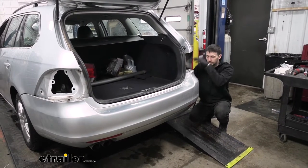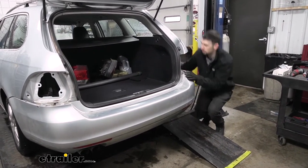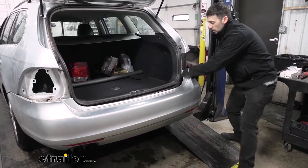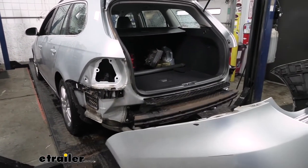Starting on the passenger's side, we can now pull the bumper fascia off. In order to do this, we're going to pull straight out away from the vehicle. Once it's free, we can go ahead and set this aside in a safe place.